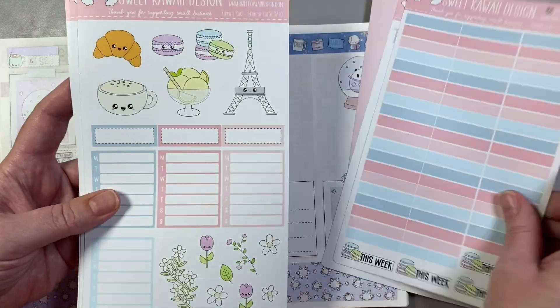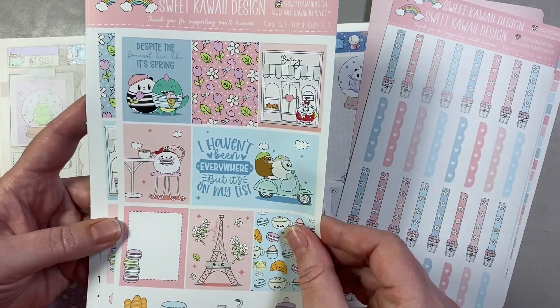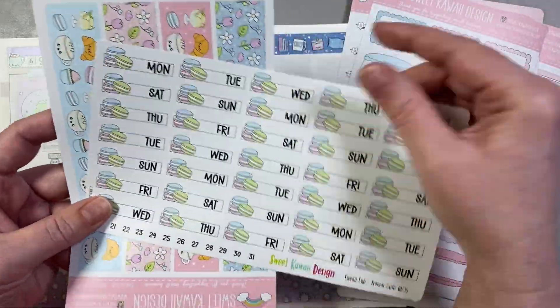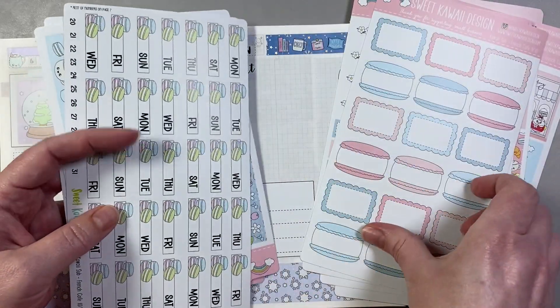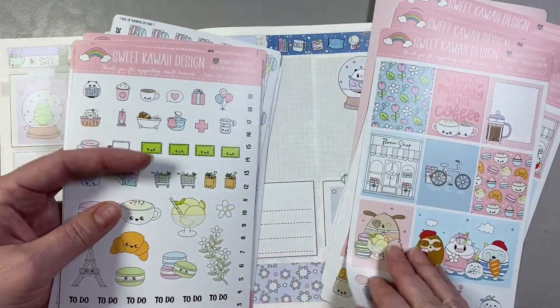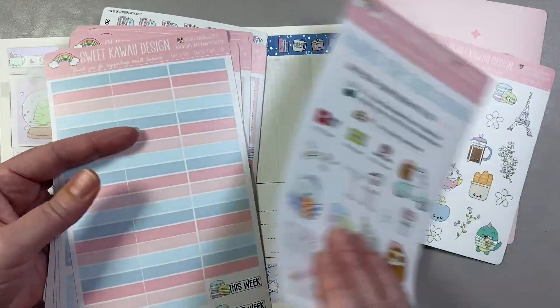I've never been to France, never been to a French cafe, but I can imagine that it's this cute and this fun. To me this isn't super wintry — it's more springy with all the flowers, although you could probably use it whenever you wanted. But I don't think I want to put it in my daily pages in January.